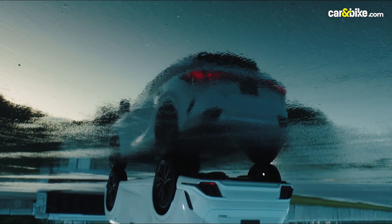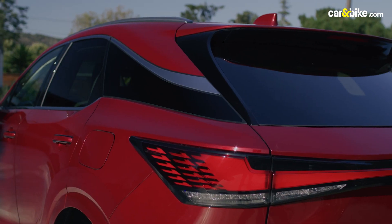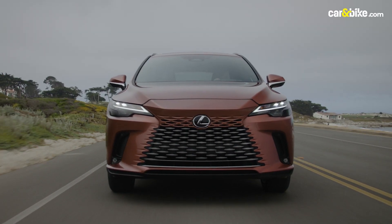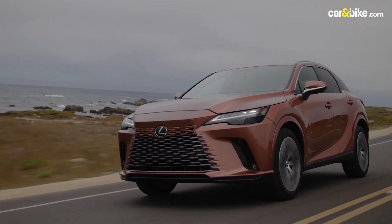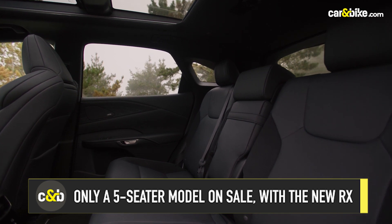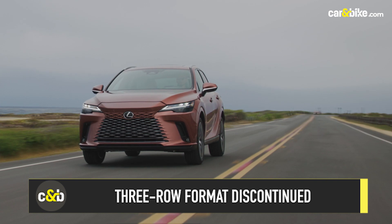The new spindle body design looks sharp and the car looks ample in size. The end-to-end LED light bar at the rear also looks sharp and is well finished. The triple beam adaptive LED headlights are also very cool. Lexus has done away with the optional three-row format and now only offers a five-seater on the RX. It has multiple variants and for the first time a plug-in hybrid too.